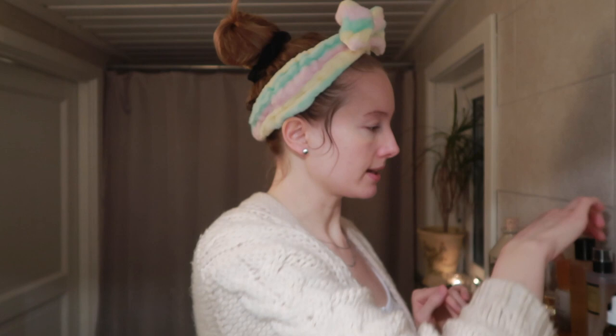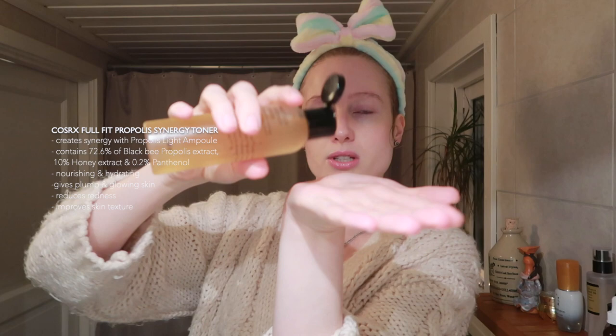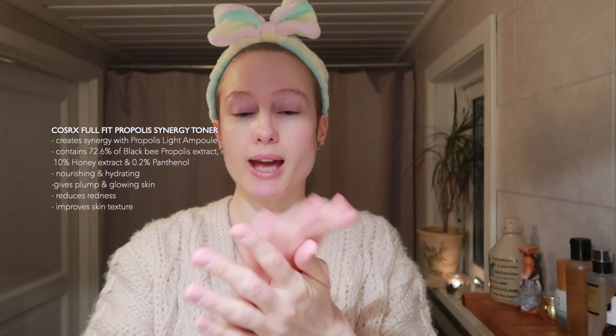Now I'm going in with a toner — it's this Propolis Synergy Toner, filled with propolis extract and honey extract, so it's really calming and soothing. I'm going to do a few drops, spread it between my hands, and pat it in — feels so good. I apply it on the neck as well.